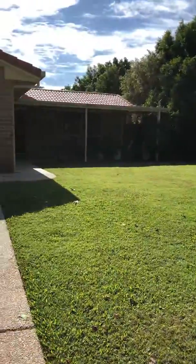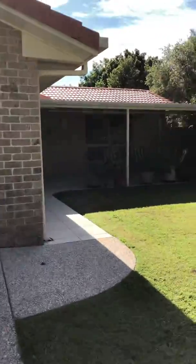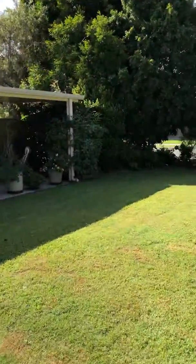We're at Two Nara Court. This beautiful four bedroom, two bathroom property will be coming onto the market next week.